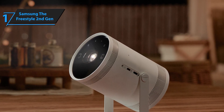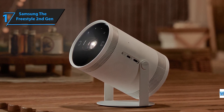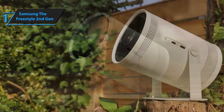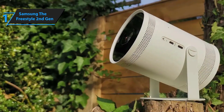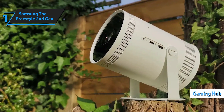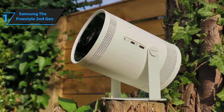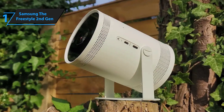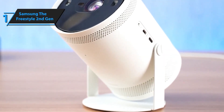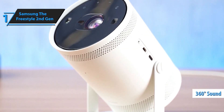This portable smart theater has all your entertainment needs covered. With the Gaming Hub, you can access your favorite console games, streaming games, and more, all from one place. Plus, enjoy easy access to all your apps, workouts, recipes, and shows. Whether you're catching up on your favorite series or discovering new games, everything you need is right at your fingertips. The Freestyle Second Gen with Gaming Hub is designed to bring the best of gaming right to you, offering faster access to your favorite titles and personalized game recommendations.